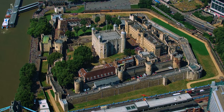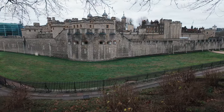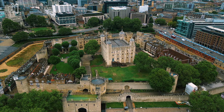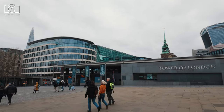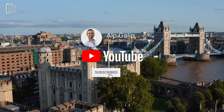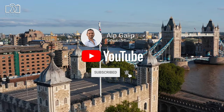Thank you for joining us on this captivating journey through the Tower of London, where history comes alive in its storied halls and towers. If you enjoyed uncovering the secrets and stories of this historic fortress with us, please give this video a thumbs up and share your thoughts in the comments. And remember, don't forget to subscribe to my channel for more fascinating explorations into the world's most intriguing historical sites.